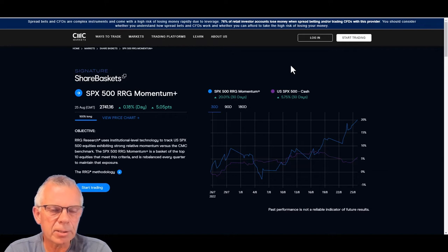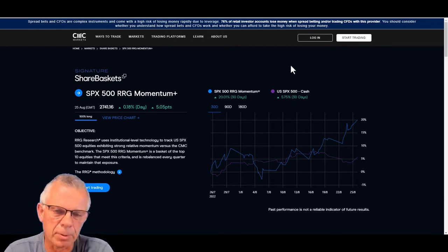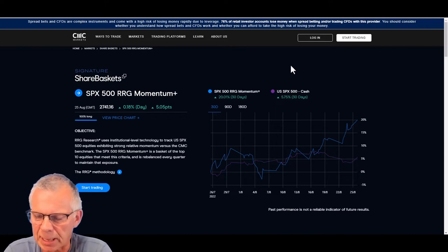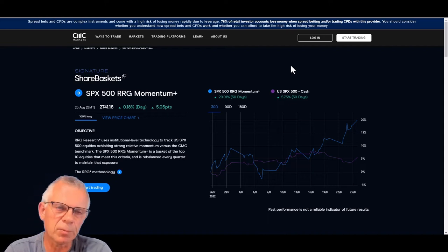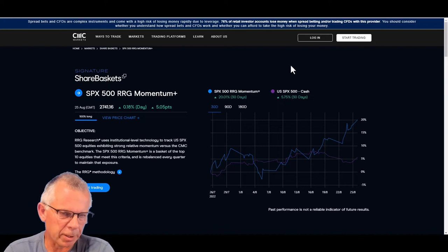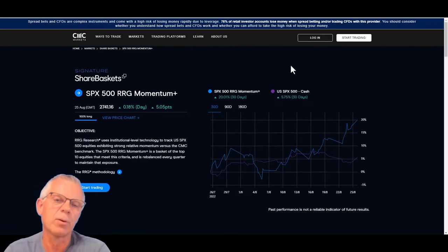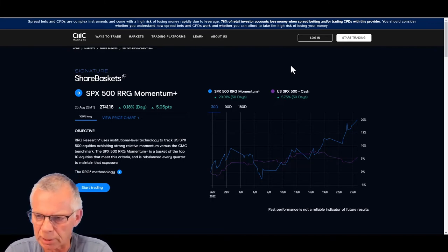Now I'd like to have a look at one of the RRG share baskets — the SPX 500 RRG Momentum Plus share basket. This is one of seven share baskets tradable on CMC Markets. The underlying strategy for all those baskets is designed to outperform their respective benchmarks over a longer period of time, though of course there are always periods where that doesn't work. I specifically want to focus on the SPX 500 share basket this week.